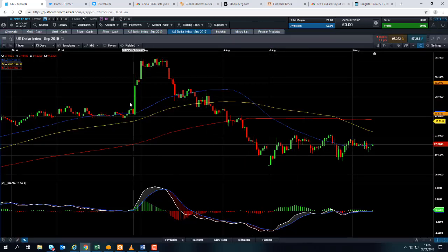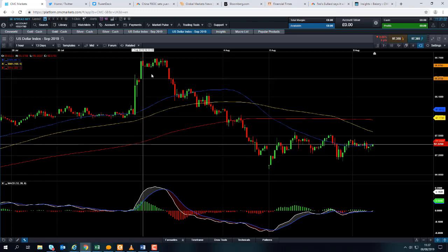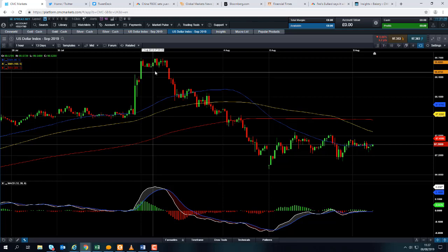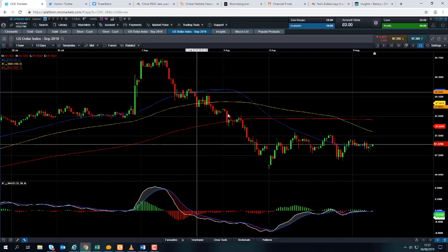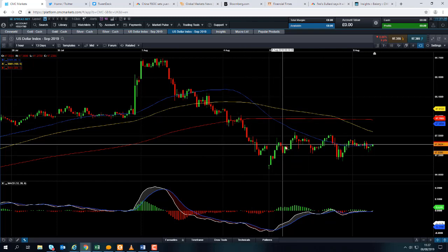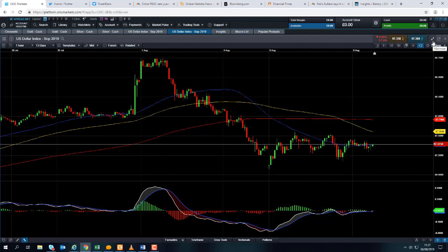If you take a look here at the dollar index, the upward move we saw at the end of last month was in relation to the rate cut and the initial commentary, which didn't exactly spell out further rate cuts. But the ratcheting up of trade tensions between the US and China not too long after that led to a fairly sizable sell-off in the greenback. It's no coincidence that we've seen a downward move in the US dollar and on the flip side a positive move in gold.